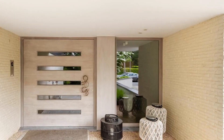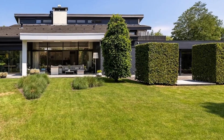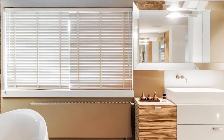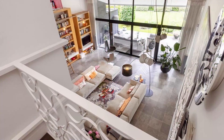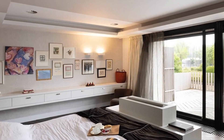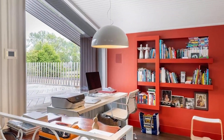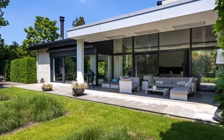Living floor: spacious reception hall with cloakroom. Extremely spacious living room with spectacular loft, library, and fireplace. Adjoining veranda. XL Boffi kitchen with all imaginable Gaggenau appliances and gas fireplace. Scullery. Office. Bedroom one. Fantastic indoor pool combined with wellness.